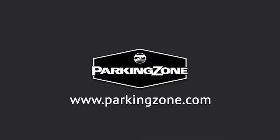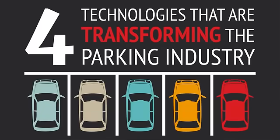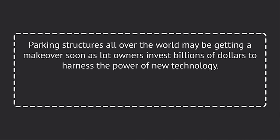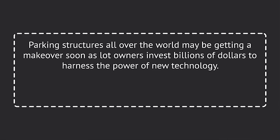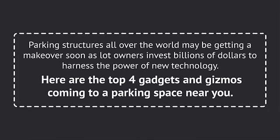Parking Zone. www.parkingzone.com. Four technologies that are transforming the parking industry. Parking structures all over the world may be getting a makeover soon, as lot owners invest billions of dollars to harness the power of new technology. Here are the top four gadgets and gizmos coming to a parking space near you.